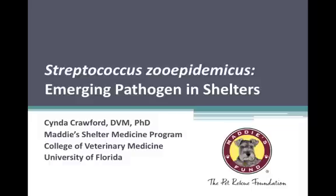I'm going to switch gears this year. In the past, at these conferences, I've tended to focus on certain viral diseases, particularly of dogs in shelters that had significant impact on their health and welfare. This year, I'm going to take a different tack and talk about another emerging pathogen for dogs in shelters, and that's a bacterium — Streptococcus zooepidemicus.